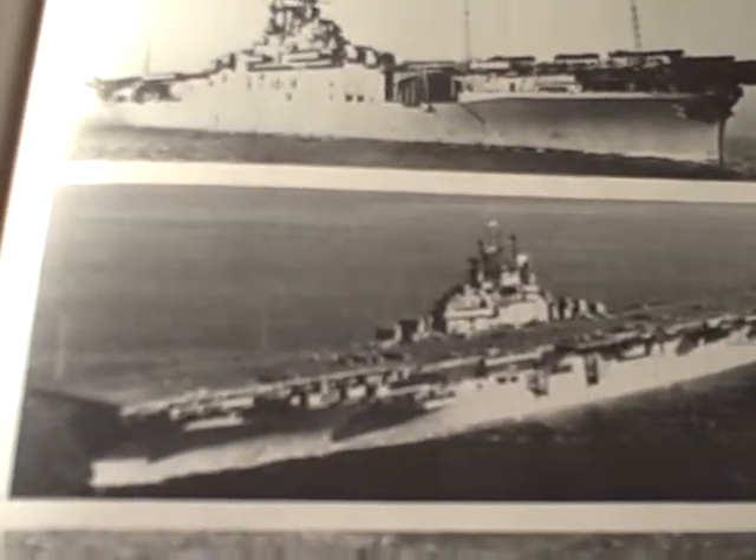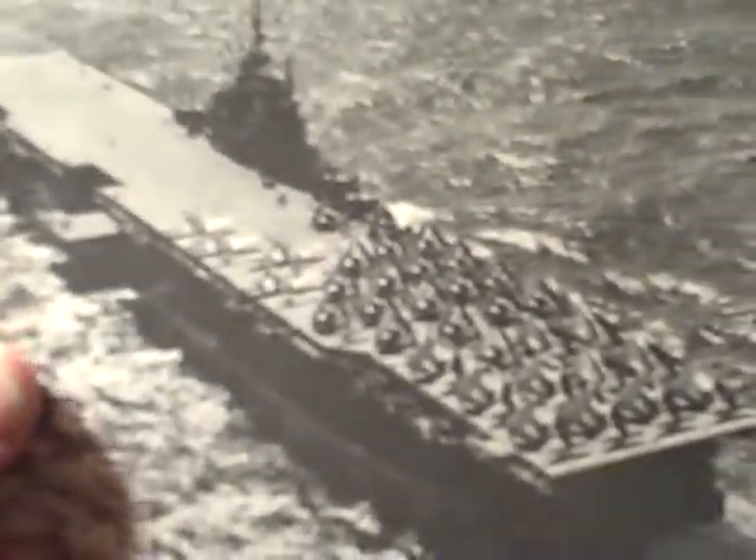Here's another Essex class — it's the Bunker Hill. And down here is the Princeton.